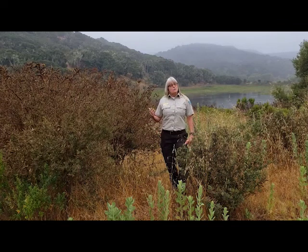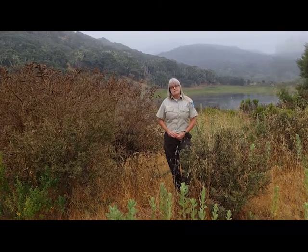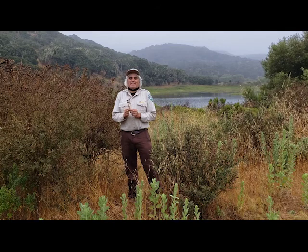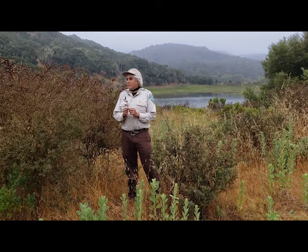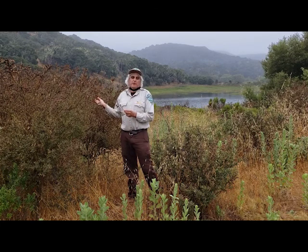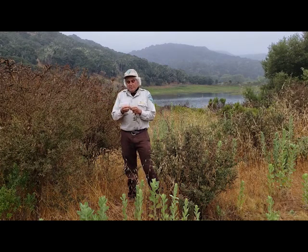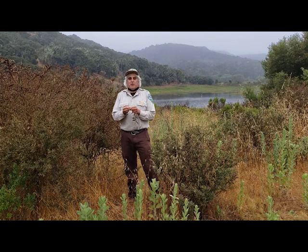Today I'm working with botanist Bruce. A botanist is a plant specialist — they know all about plants. I'm botanist Bruce and I'm out collecting seeds from this native plant called yellow bush lupin. Native plants are plants that have been here before people were ever here. We collect seeds from native plants so that we can grow plants that will help Fort Ord's natural habitats.